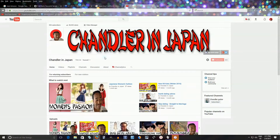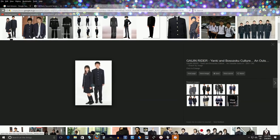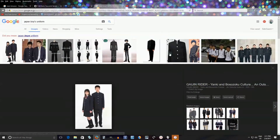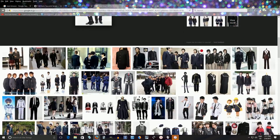I'll start from the very beginning. For boys, they usually have a school uniform. A typical boys' uniform will look something like this — a black button-up with kind of an Asian collar, like a Chinese collar, and it's usually black or navy blue. There are some variations but that's the basic style.